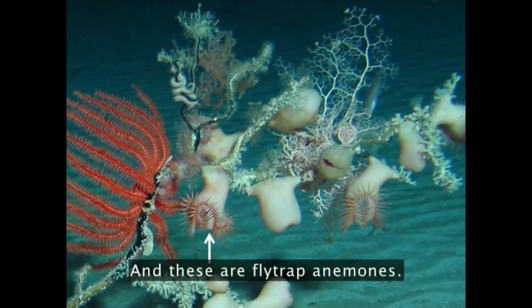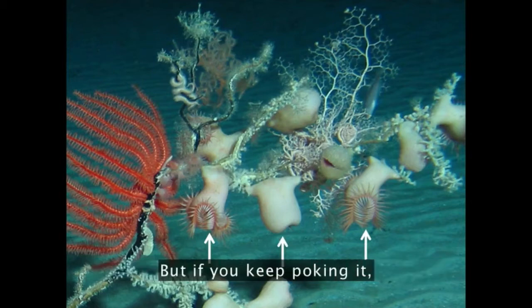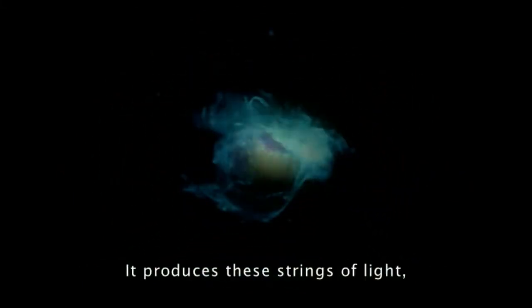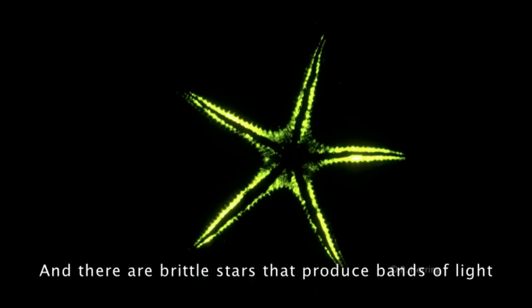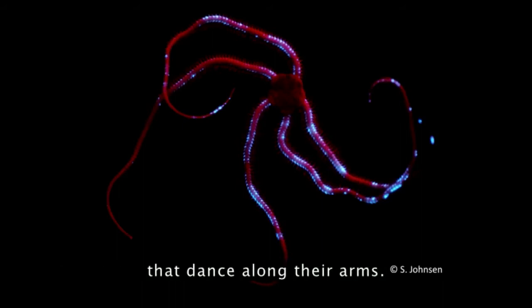These are fly-trap anemones. Now, if you poke it, it pulls in its tentacles. But if you keep poking it, it starts to produce light, and it actually ends up looking like a galaxy. It produces these strings of light, presumably as some form of defense. There are starfish that can make light, and brittle stars that produce bands of light that dance along their arms.